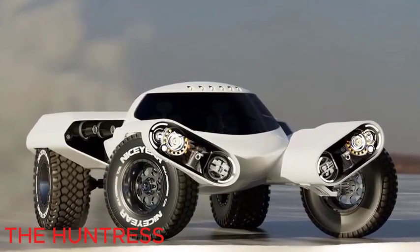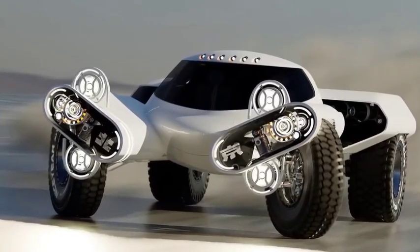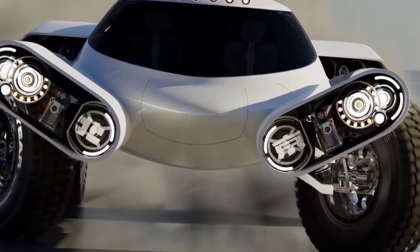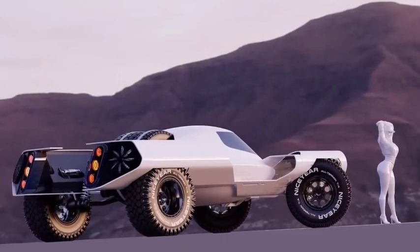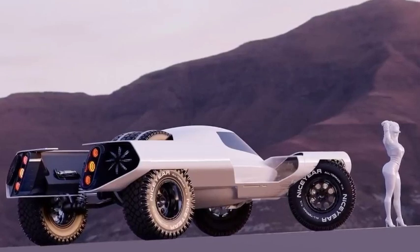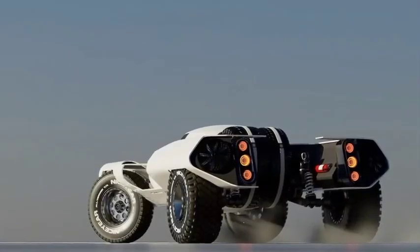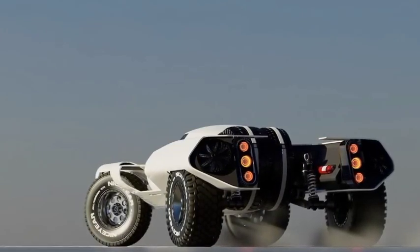The Huntress. Next up is a vehicle that looks like it came from the set of Transformers, designed by Chinese creator Connery Hu. This two-seater model showcases remarkable creativity — each wheel operates independently, featuring autonomous movement and individual suspension. There is a dedicated space between the rear wheels for a spare. The front lights rotate, revealing an additional set if required. Powered by an electric engine, the design amalgamates elements reminiscent of the Batmobile, Dakar rally cars, and various game vehicles.